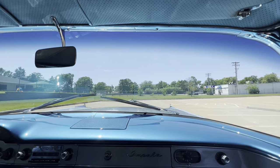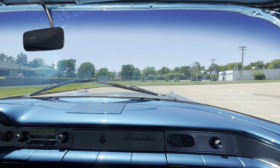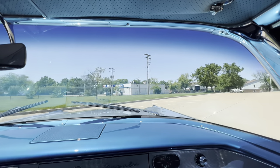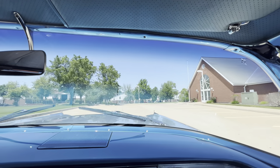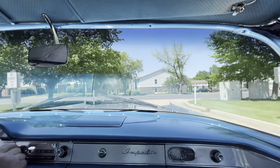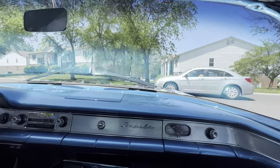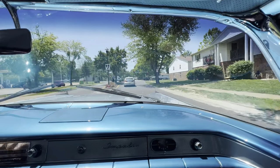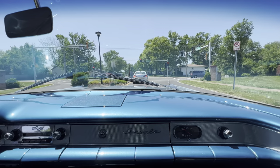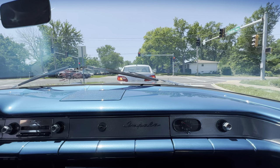You want to roll the windows down — the radio on, all the windows roll up and down. Now your vent windows crank in to get the air blowing in here. Just a fun car to drive, and this car demands attention wherever it goes. Great color.